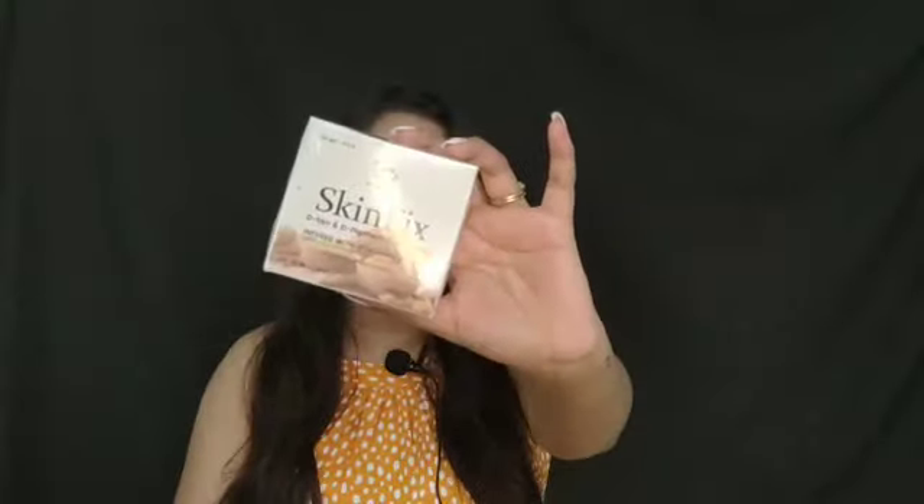Moving on to the next skincare item - I got this T&W The Natural Wash brand Skin Fix D-Tan and Deep Pigmentation Face Pack. This is how it looks like. I have never tried this before but I'm really excited to try it. It is organic and ayurvedic and it is for all skin types.